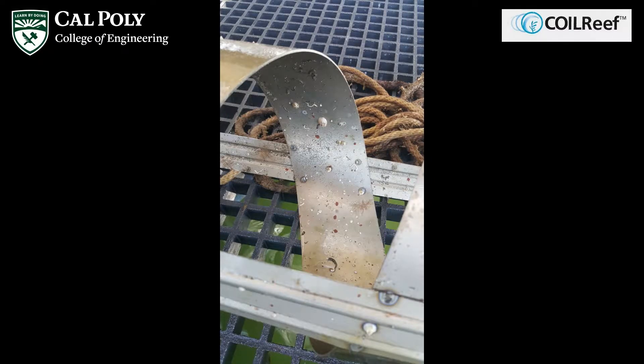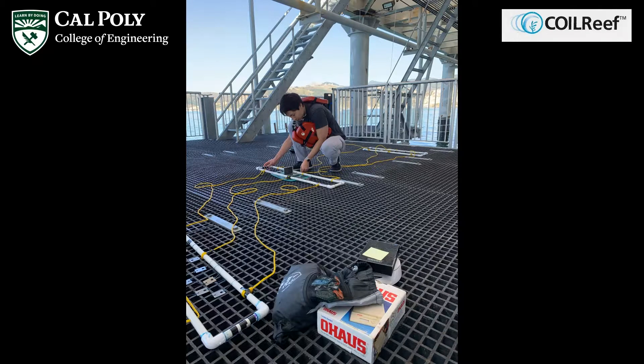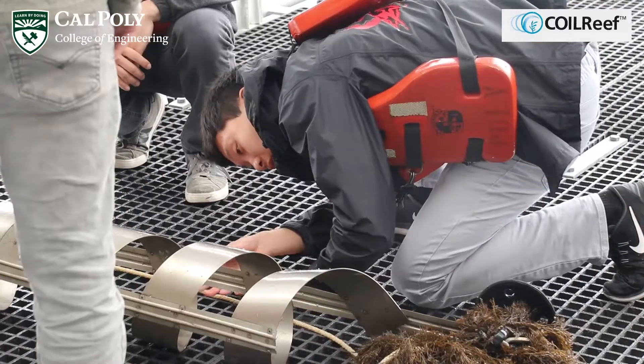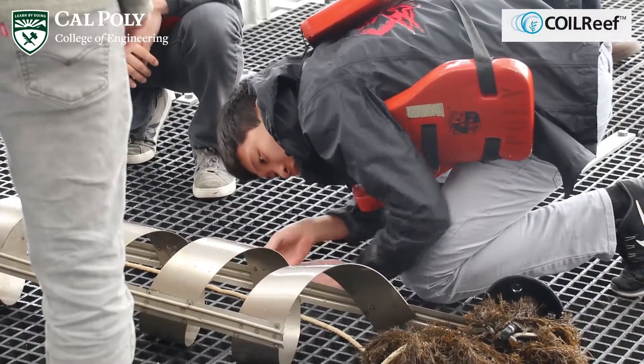My accomplishments over the summer included building PVC pipe frames to mount titanium specimens, working in the lab to clean and prepare specimens prior to testing, and monitoring our model coils and specimens at the Cal Poly Pier.